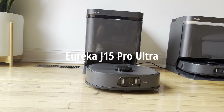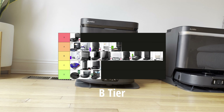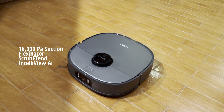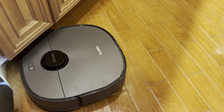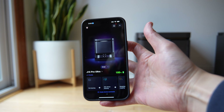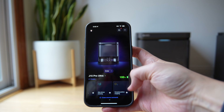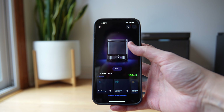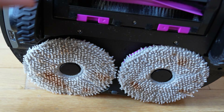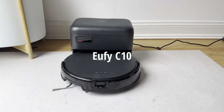The Eureka J15 Pro Ultra is very powerful at 16,000 Pascal of suction, and very affordable with all the same features seen on flagship models. Where it differs is that it's not going to have the best overall pathing — it's not the best at any particular thing, but it's pretty good at just about everything at a low price. The biggest differences you see are in build quality, and there is risk when selecting a robot vacuum based solely on price.